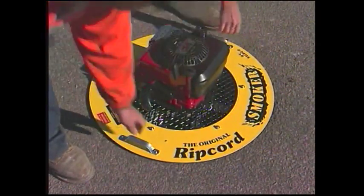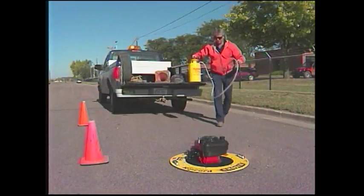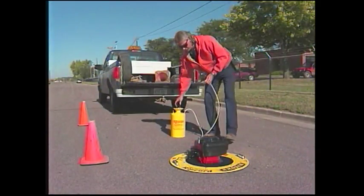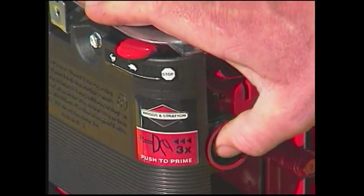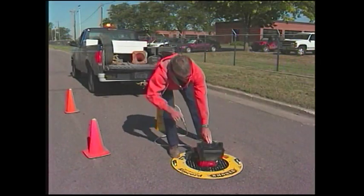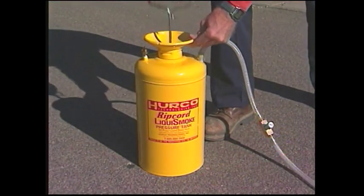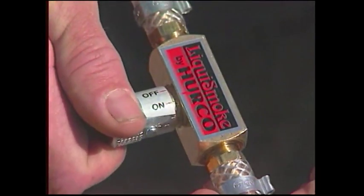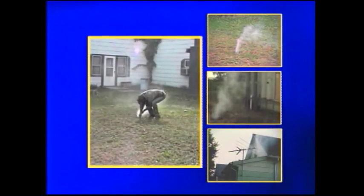Two people are all that is necessary to operate Herco's smoke testing system using the Ripcord smoker with LiquiSmoke. When using LiquiSmoke, it is not necessary to monitor the smoke machine, leaving your crew with ample time for a thorough inspection. Using video and still cameras will make the job even easier, helping you pinpoint the problem while making more exact notations of the exact location of the leak.